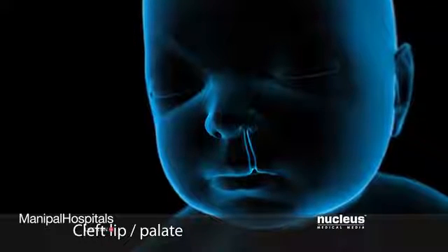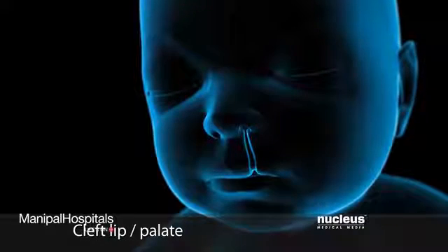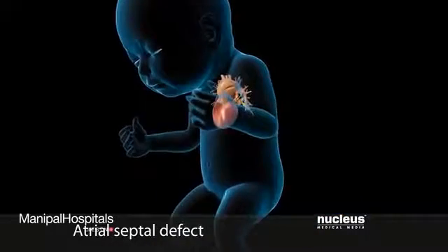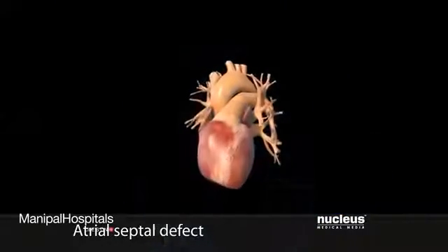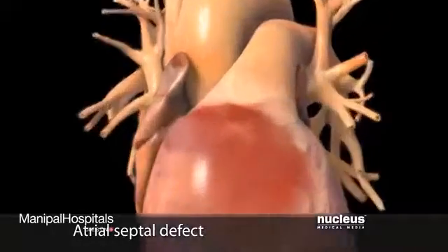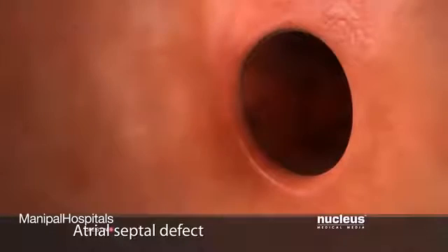Folic acid may also protect against other birth defects, such as cleft lip and palate, and atrial septal defect, which is when a hole between the right and left upper chambers of the heart fails to close during development.